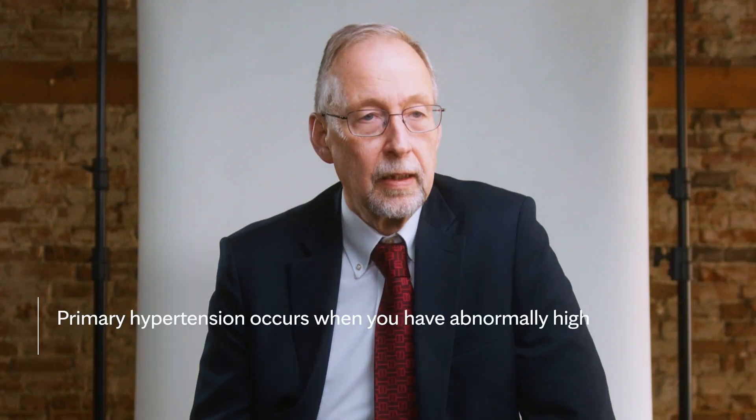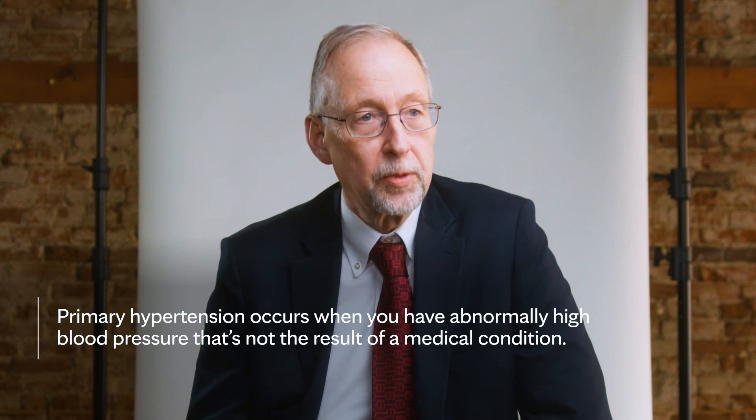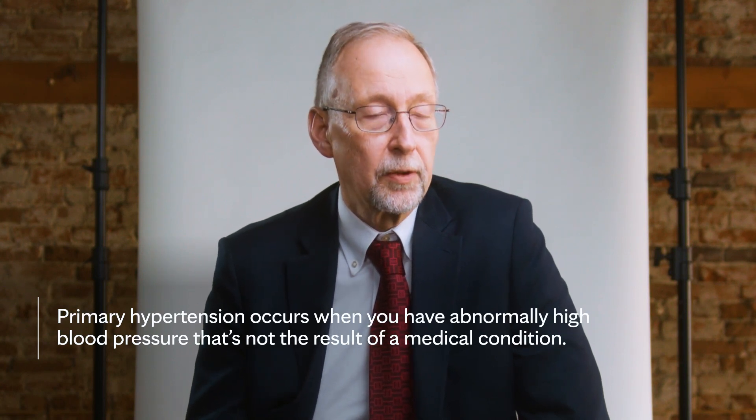The most common form of hypertension is what we call primary or essential hypertension. It is a consequence of a complex interaction between a genetic predisposition and adverse lifestyle factors. We know that there is a genetic predisposition, but rather than a single gene, there are many genes that contribute very small contributions to the development of high blood pressure.